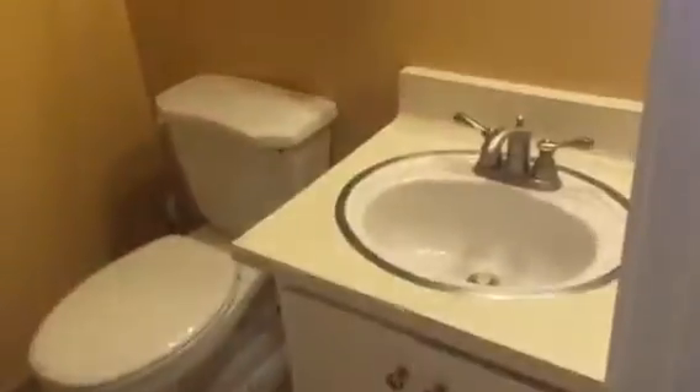Bathroom up here. New floor in here also. Looks like the original tub and original light fixture.